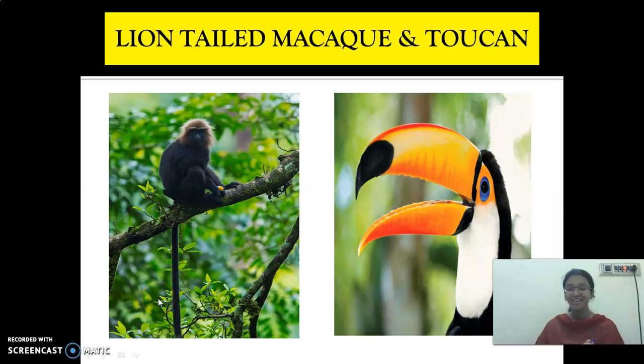Hello children. Once again welcome back to the session. Now we are discussing about tropical rainforest. These regions receive the maximum amount of rainfall, but the climate is hot. The minimum temperature is more than 15 degrees Celsius and the maximum temperature is more than 40 degrees Celsius.